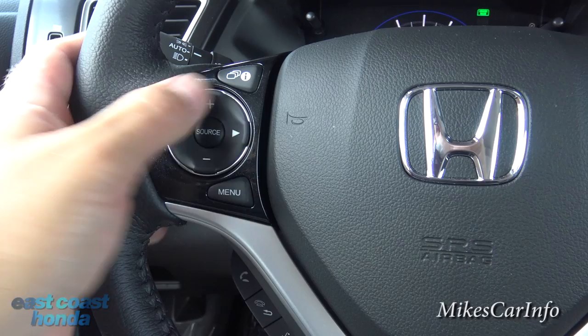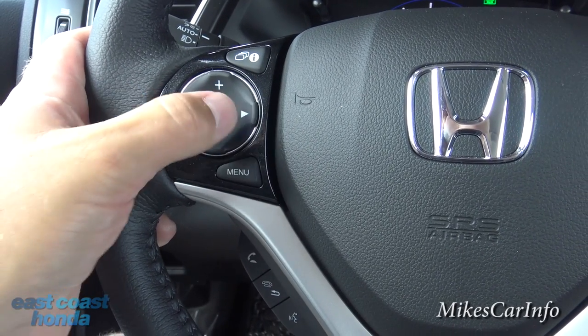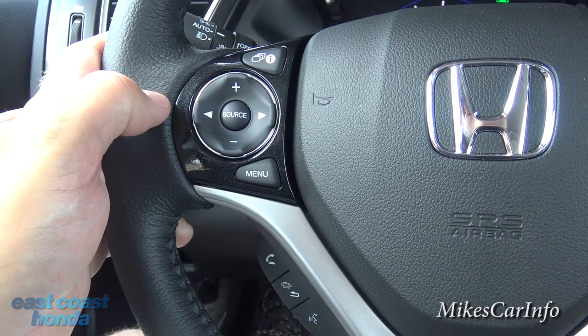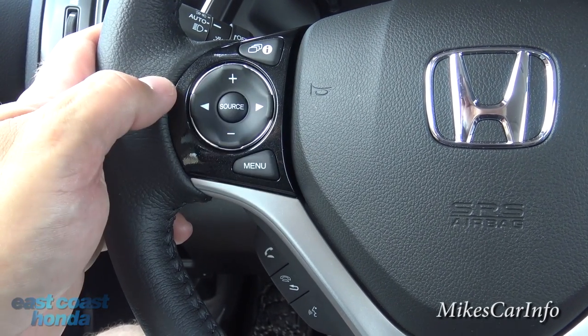Over here you have the volume for your radio, you can change the station, and you can change the source of your audio — AM, FM, satellite radio, or whatever. Your source is there.